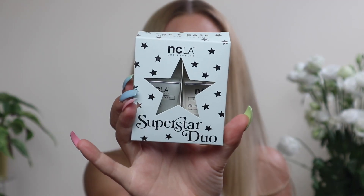Next up, we received a package from NCLA Beauty. They make my absolute favorite cuticle oil ever — I've gone through almost two bottles so far and use it almost every day. If you're looking for a good cuticle oil, definitely try theirs. They sent me two items from their peach collection — both lip products: their peach 100% natural lip scrub and their 100% natural lip balm. I love peach flavored anything so I am so excited to try these. They also sent over this superstar duo, which comes with a top coat and a base coat — I've never tried their nail polish products before, only their cuticle oil, so I will definitely keep you posted.